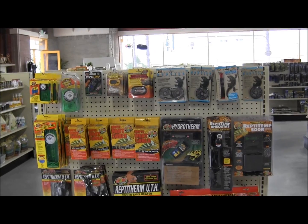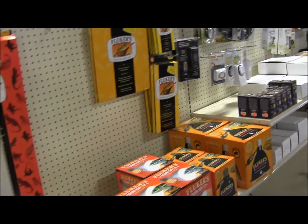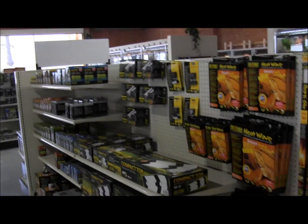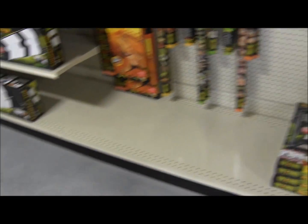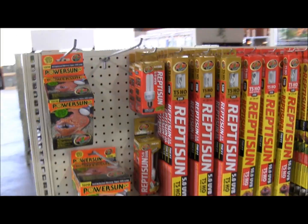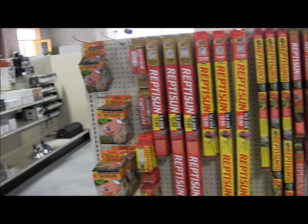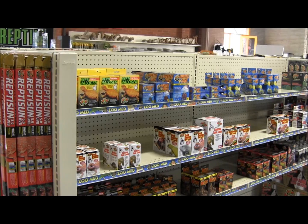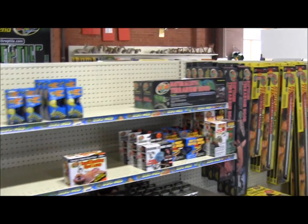Over here there's all the thermometers, heat cable, heat pads — everything you need for heating your cages, and then more down here. And over here: heat pads, Exoterra UVB bulbs, compact tops. Over here are all of our Power Suns and Zoo Med bulbs for UVB and heat, power suns, and then there's heat lights all down here, fixtures, and lots of fixtures and lights.